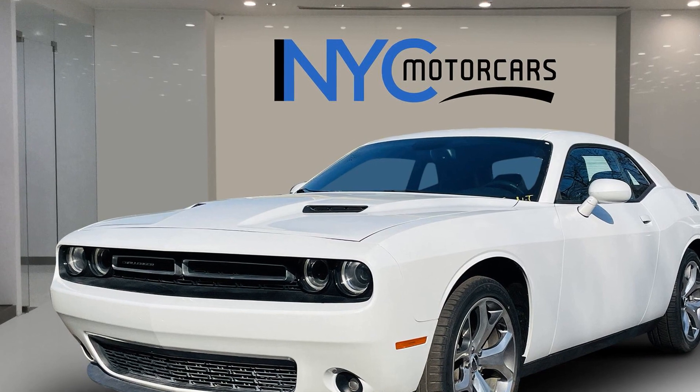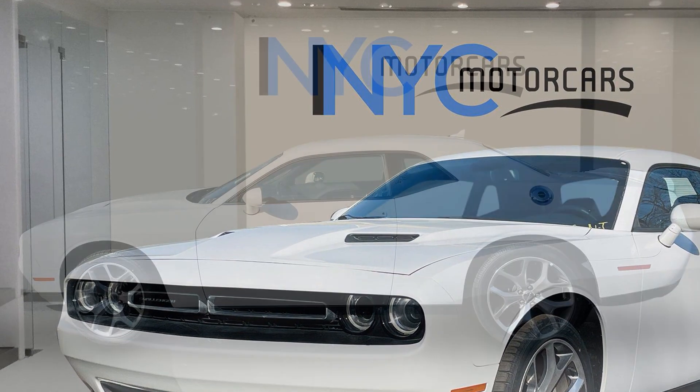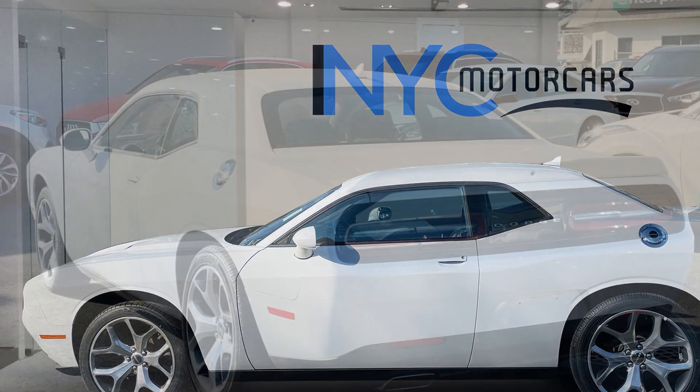Satellite radio, multi-zone air conditioning, heated side view mirrors, power driver seat, pass-through rear seat, Bluetooth, brake assist, keyless start, auto climate control.